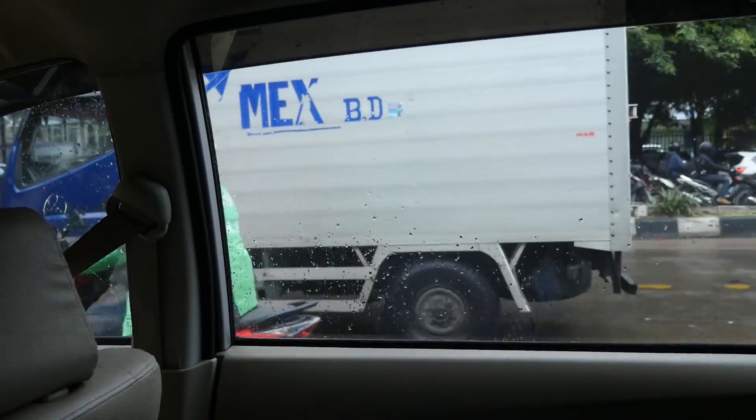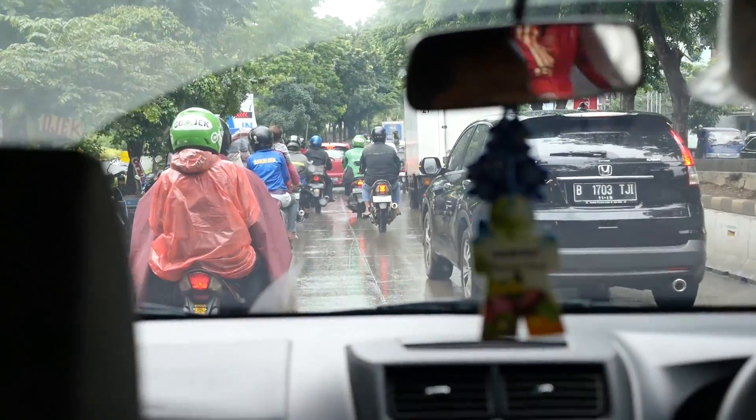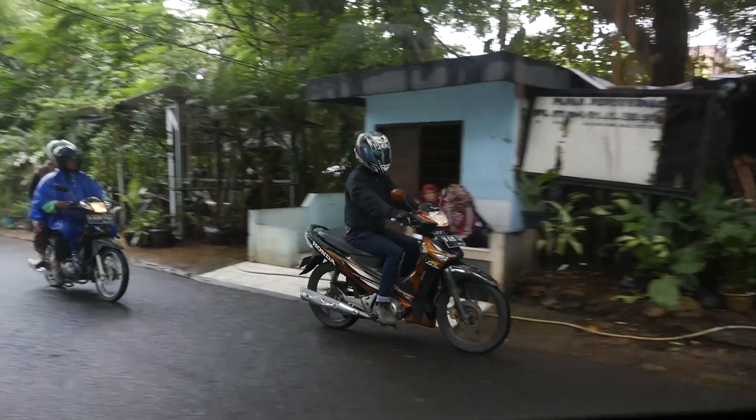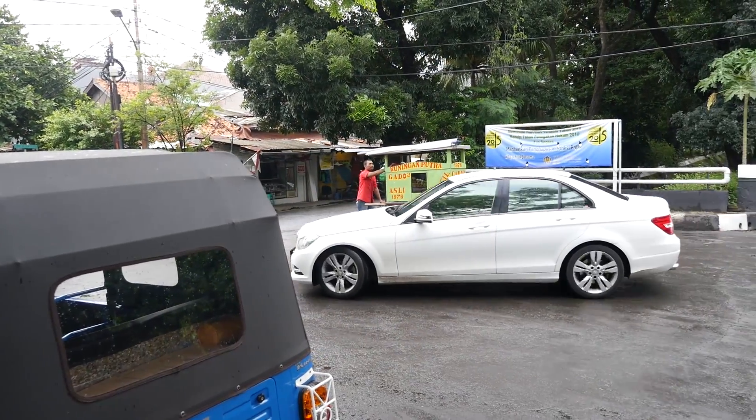Hello, do you know Ketoprak Chirakil? It's a really nice area of Jakarta — lots of trees and a residential area. That ride took about 30 minutes, I think. The traffic wasn't too good.